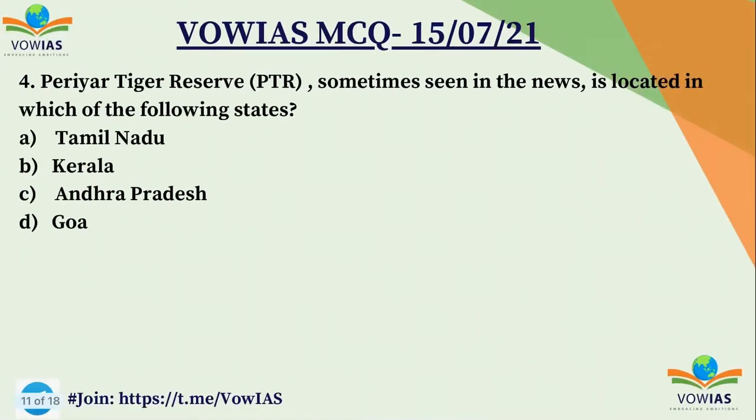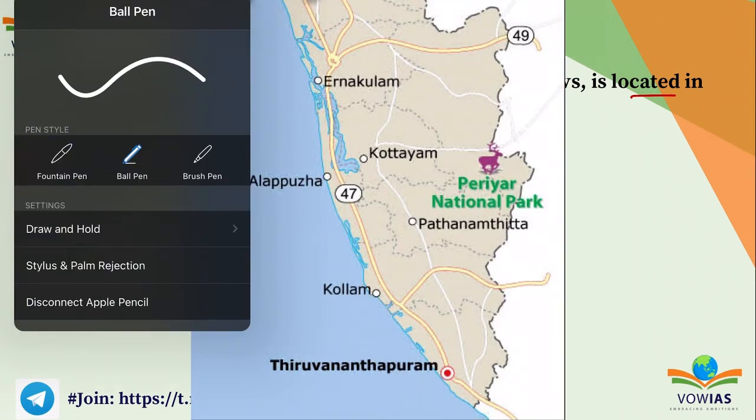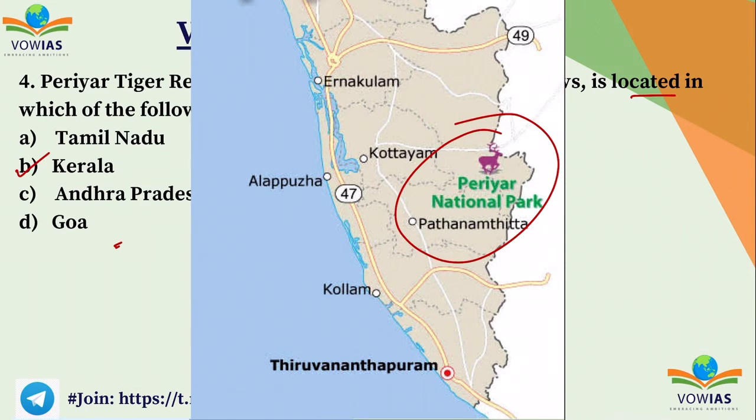The fourth question: Periyar Tiger Reserve, sometimes seen in the news, is located in which of the following states? A) Tamil Nadu, B) Kerala, C) Andhra Pradesh, D) Goa. Periyar Tiger Reserve is located in Kerala. Here is the location of Periyar Tiger Reserve — the Periyar National Park in Kerala.